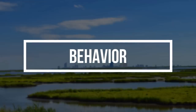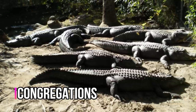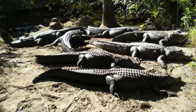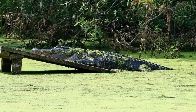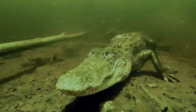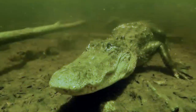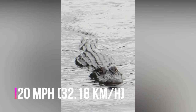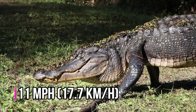Alligators are social creatures and often stay in groups called congregations. These groups are typically seen basking in the sun or taking a swim, because alligators can't control their temperature internally — when they are cold, they sunbathe, and when they are hot, they go for a swim. Alligators also use water to hunt. On land they are awkward, but in the water they can swim very quickly using their tails. American alligators can swim up to 20 mph and run on land as fast as 11 mph.